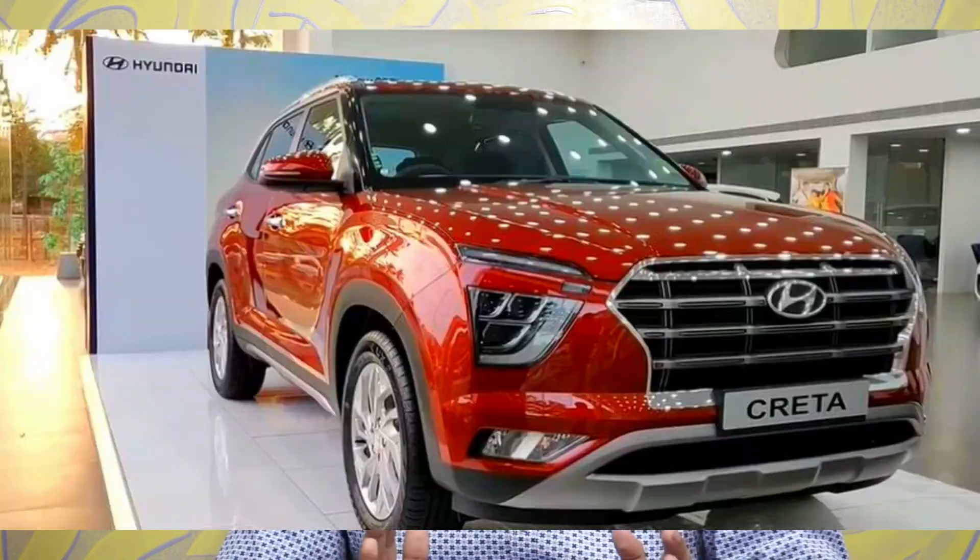Hello guys and welcome to Motorhub. This video is all about the SX Executive trim of the Creta — not the SX Stream, but the SX Executive trim. So let's start.